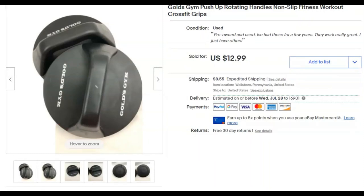Gold's Gym rotating push-up handles — workout equipment. I paid nothing for these. I listed them March 2nd and they sold June 16th for $12.99.